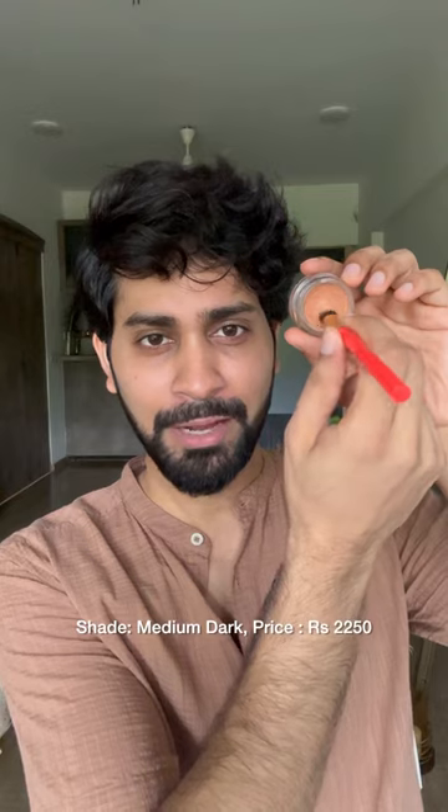5 expensive products that are totally worth it. Number 1, the Smashbox X Bega Color Corrector. I use the shade Medium Dark and this is for $22.50.